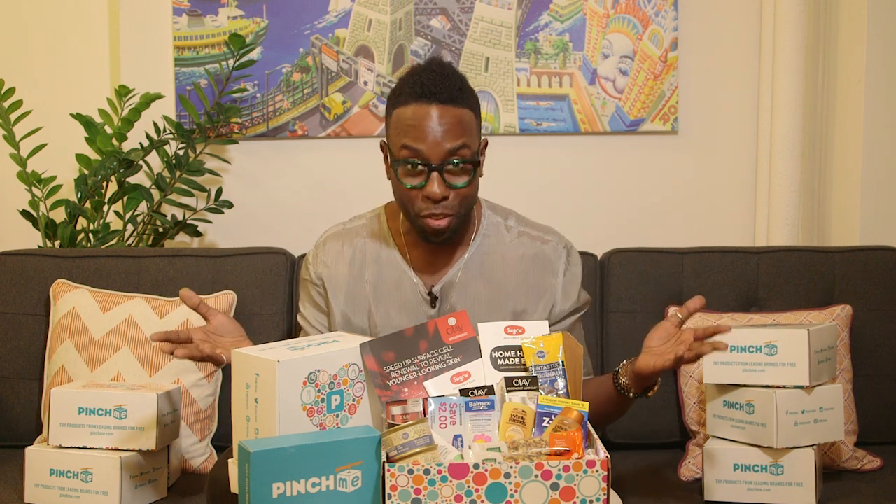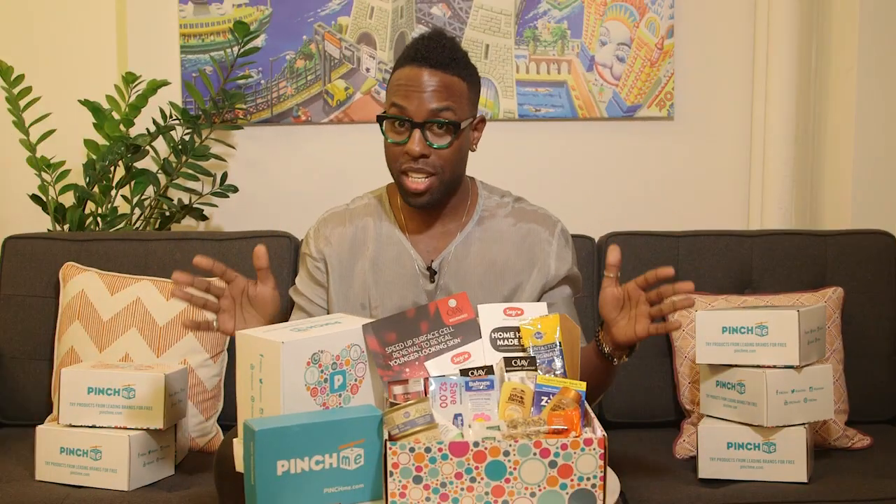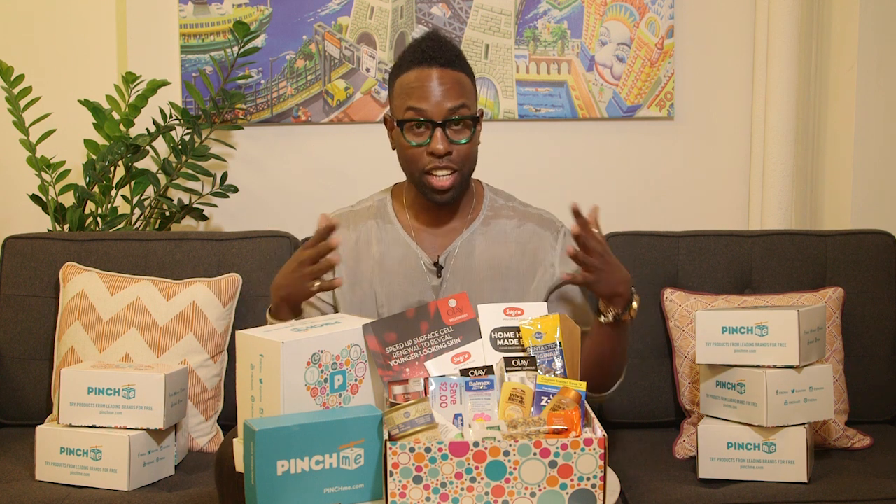PinchMe is an online destination where you can sample leading products for free. Here's how it works — it's really simple. Just sign up for free on PinchMe.com, complete a profile, log in on Sample Tuesdays, select your samples, and give us your feedback.